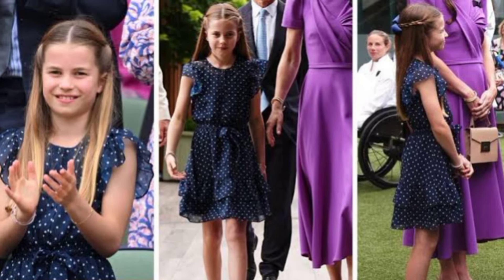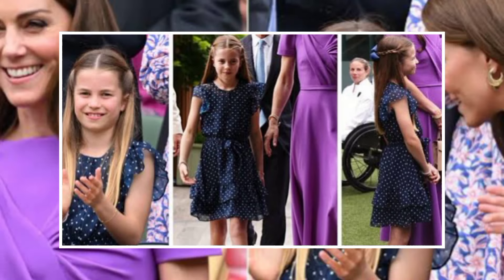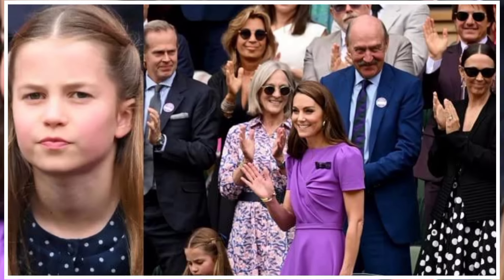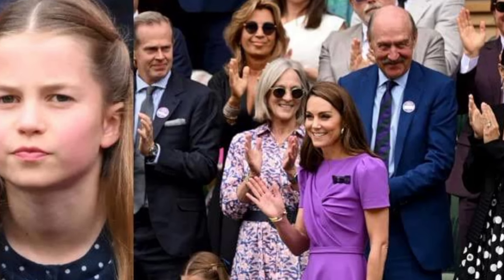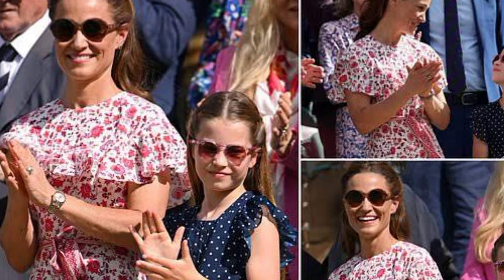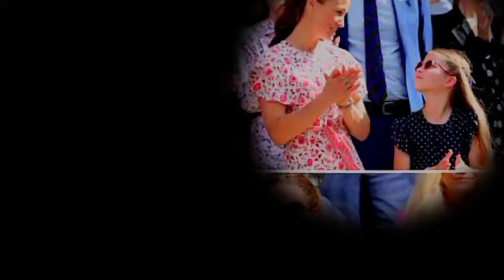Ideal for a larger foot, a pair of black leather look ballerina pumps at New Look will set you back £15.99, but there are other options as well. You can also get a pair of strapped patent finish ballet flats for just £19.99 at Zara.